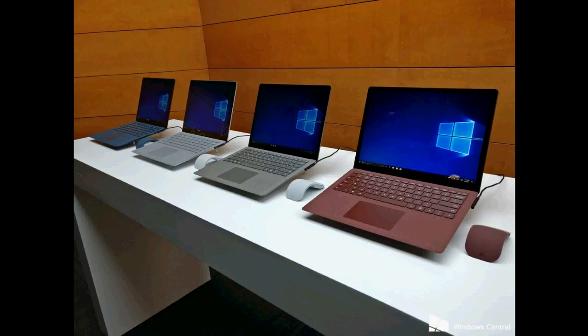The Surface Laptop has a touch screen and is an amazing device. There is also a new mouse. The Surface Laptops on the table run Windows 10 S, the cloud version of Windows 10. The claimed battery life is 14.5 hours, which will be interesting to see in real-world use.